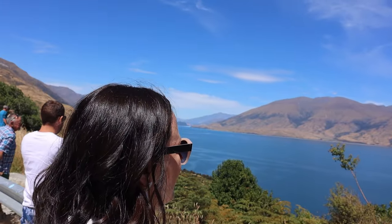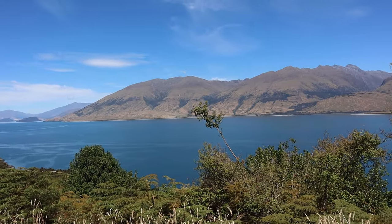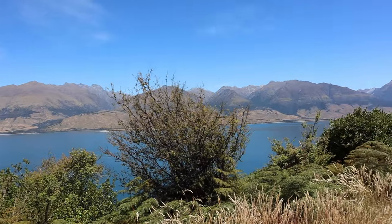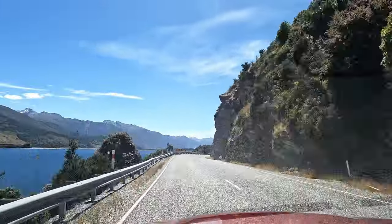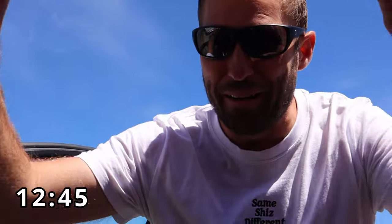We stopped again — this is Lake Wanaka again. It is so big, I can't believe it, and the mountain ranges are just stunning. We have found an amazing viewpoint on the Wanaka lake for lunch. It is incredible, the weather's perfect, so it's ham and cheese rolls again. Let's do it.